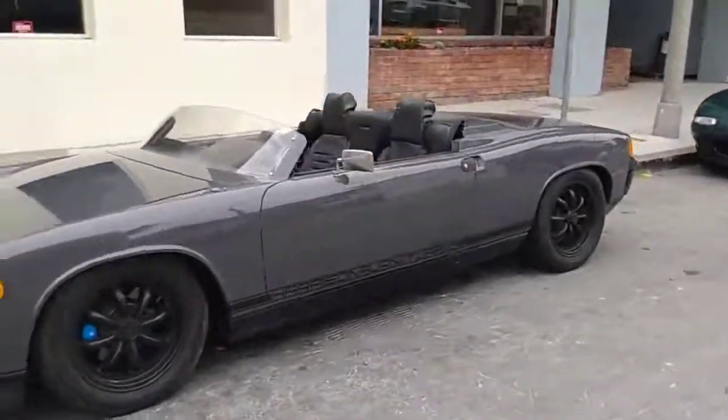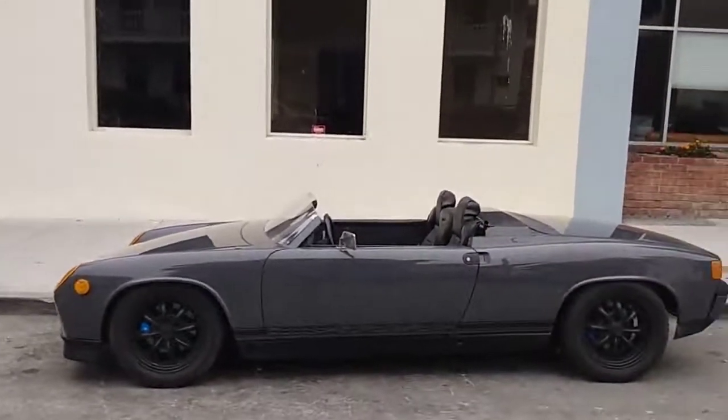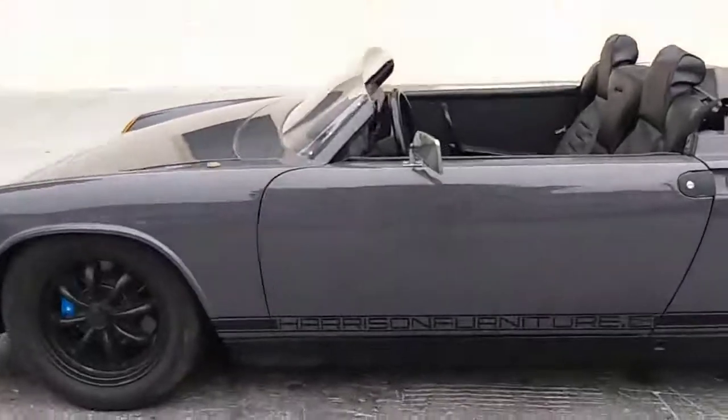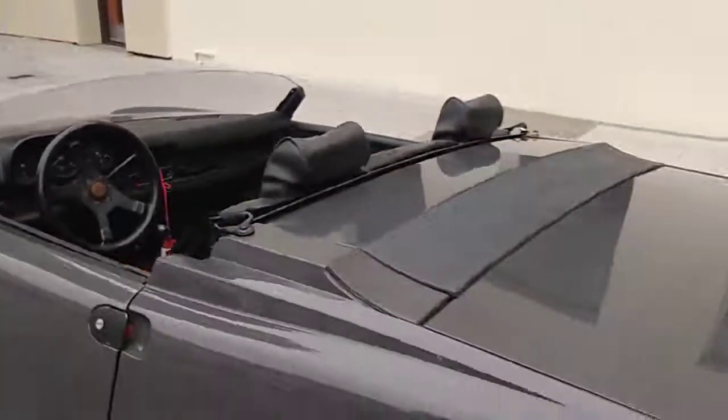Beautiful, something you just don't see all the time. Porsche 914 Speedster conversion — Harrison Furniture. So it's an advertisement for their furniture company, there you go.